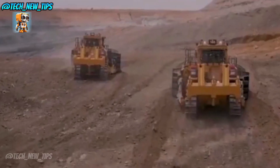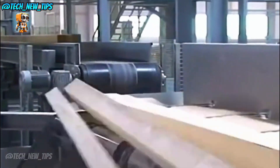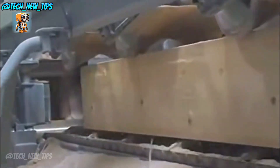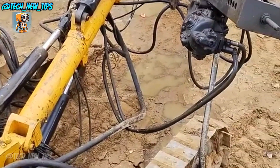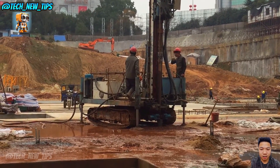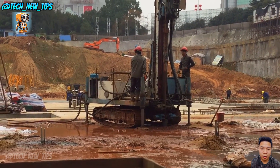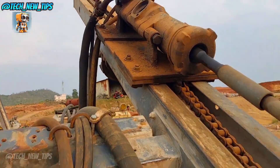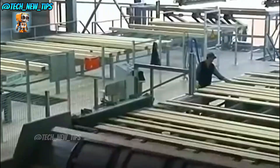Welcome to Tech New Tip. Today, we're diving into the world of powerful machines and advanced technology that are reshaping industries. From bulldozers with unstoppable strength to automated wood peelers and stone sculptors, get ready to witness how cutting-edge engineering turns raw materials into perfectly crafted products. Imagine machines with the precision to slice logs like bread, bulldozers that can push rocks weighing tens of tons, and even excavators racing down hills like sports cars. Let's unlock the secrets behind these incredible machines together.